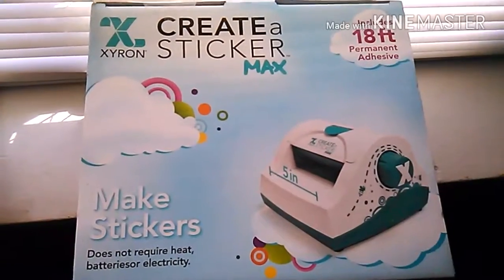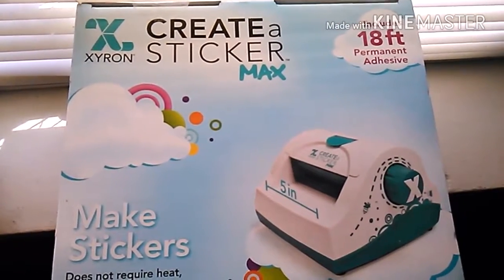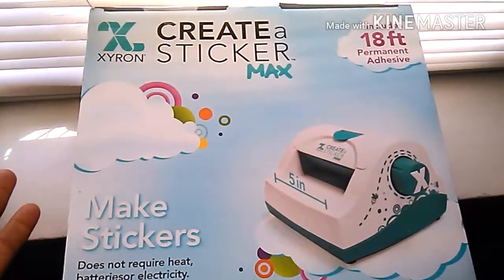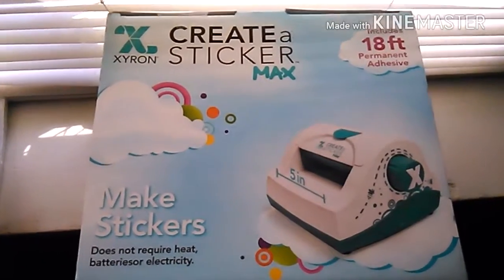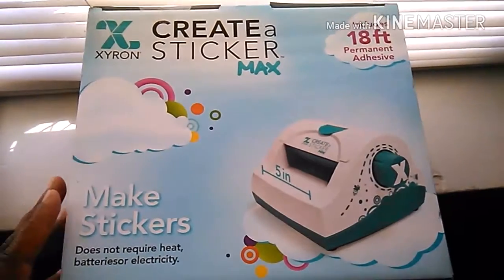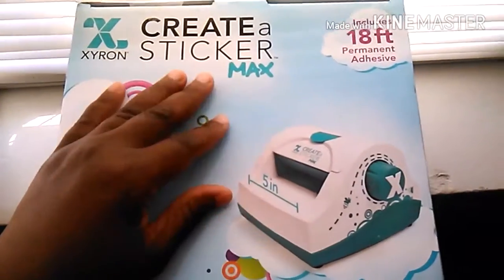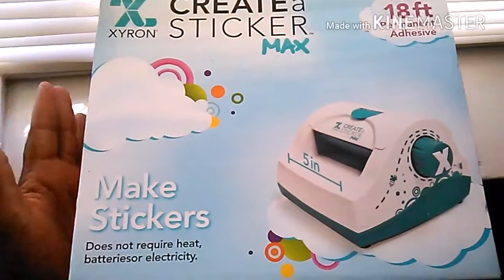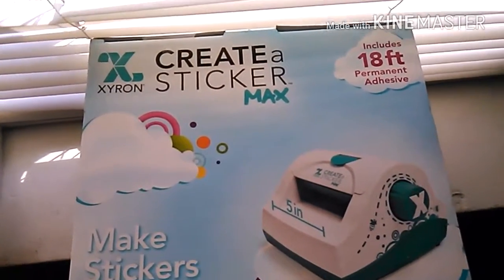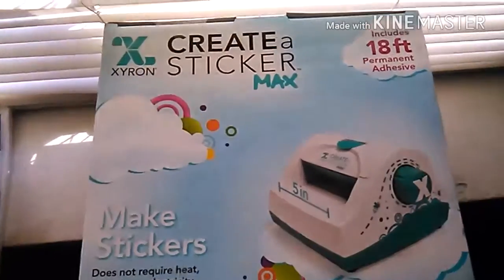It is a Xyron Sticker Maker Max. It includes 18 feet of permanent adhesive and it makes stickers. I absolutely love it because you don't have to plug it in or anything. I'm going to do a review on this. I did a review a long time ago on some cool fabric markers and got 4,000 views — that's the highest a review video of mine has ever had. I want to do an update on that as well. I love it so much. It took me forever to get this because I've been broke and unemployed. I can't wait to get better at my skills — crafting, scrapbooking, being an artist. I want to be my own business owner, so I'm going back to work and to art school.